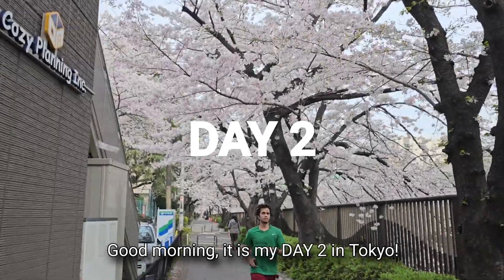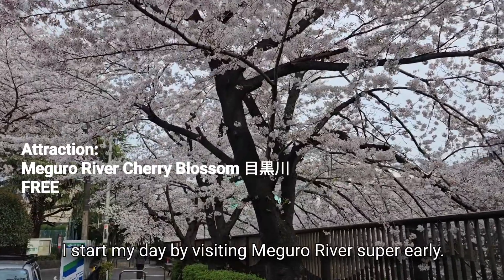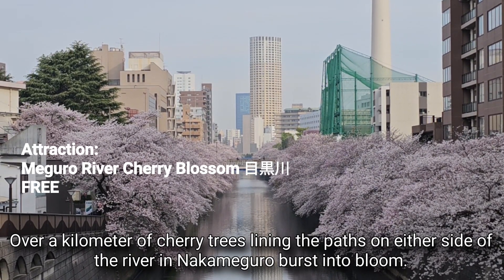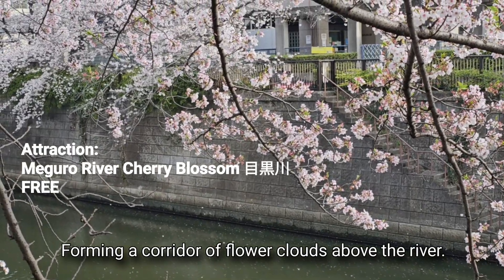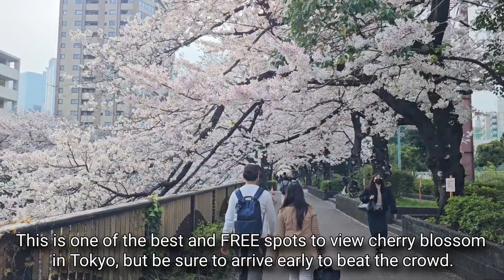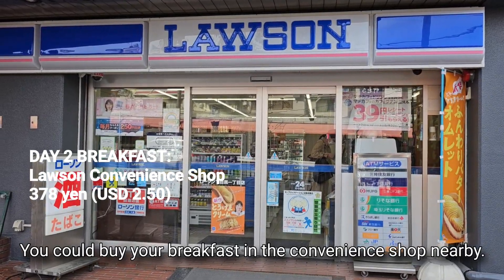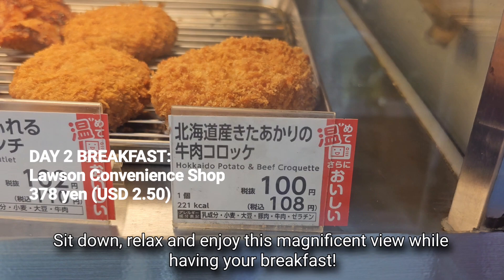Good morning — it is my day 2 in Tokyo. I start my day by visiting Meguro River super early. Over a kilometer of cherry trees lining the paths on either side of the river in Nakameguro burst into bloom, forming a corridor of flower clouds above the river. This is one of the best and free spots to view cherry blossom in Tokyo, but be sure to arrive early to beat the crowd. You could buy your breakfast at a convenience shop nearby, sit down, relax and enjoy this magnificent view while having breakfast.